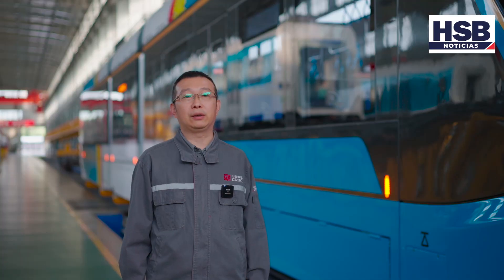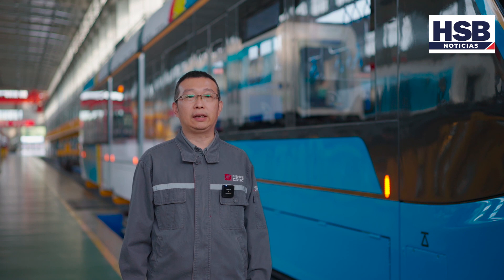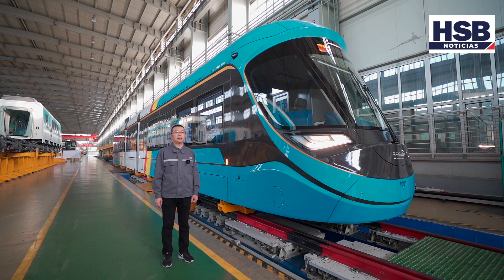Estamos viendo ahora este tram diseñado para Cundinamarca. Es el primer tram de Colombia. Este vehículo mejorará en gran medida la calidad de viaje del ciudadano colombiano y fomentará el desarrollo socioeconómico del país.